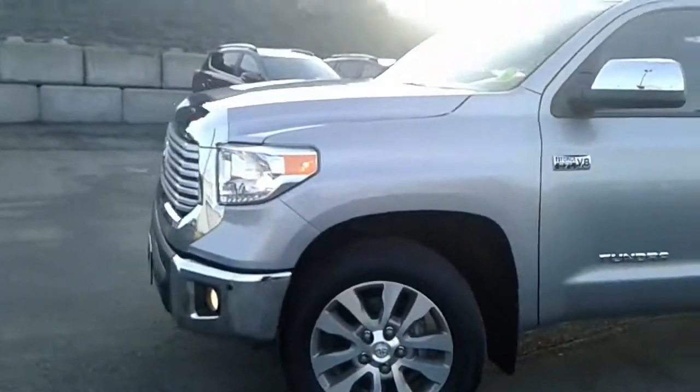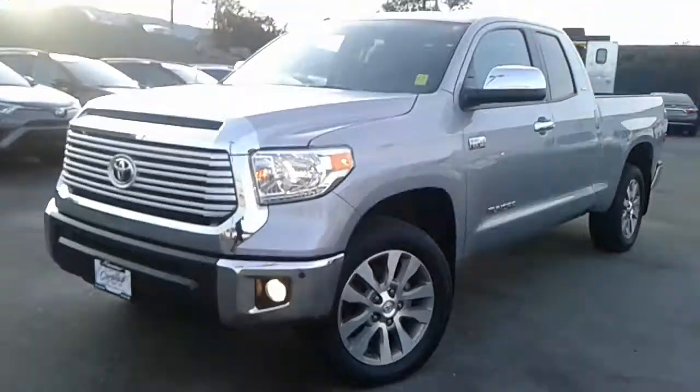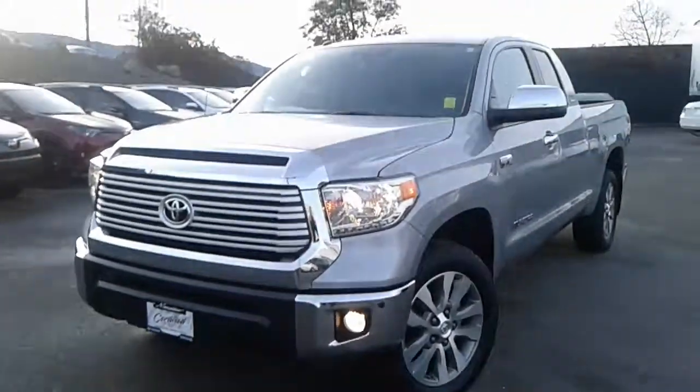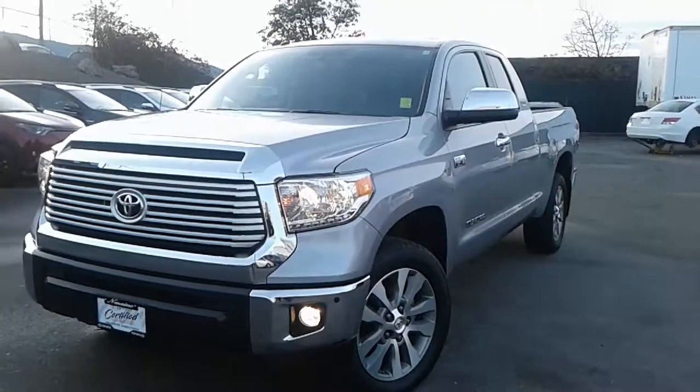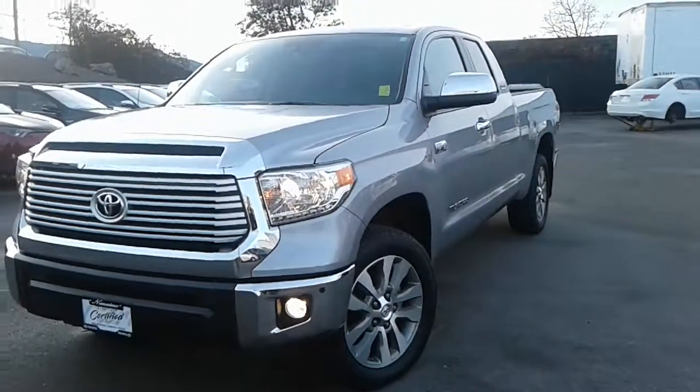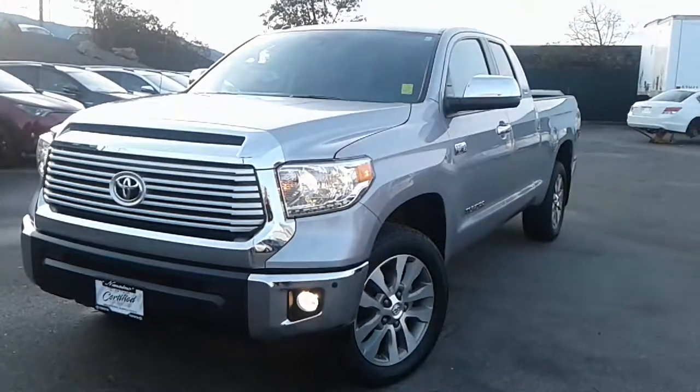Thank you so much for joining me today. This has been a walk-around of our 2015 Toyota Tundra Limited Double Cab. This well-kept beauty is looking for a new home, so please come on down to Nanaimo Toyota, take her for a spin, and see if she's the truck for you. Hope to see you soon — bye for now!